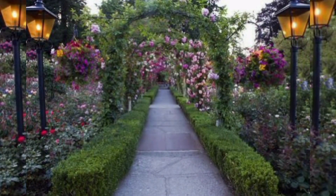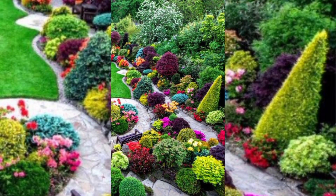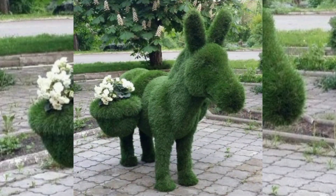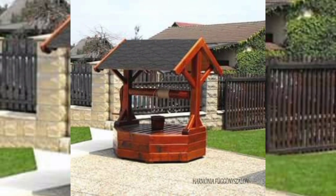Consider adding a fire pit or portable fireplace for warmth and ambiance on cooler evenings. Play area: dedicate a section of the backyard to a play area for children, including a swing, a sandbox, or a playhouse.